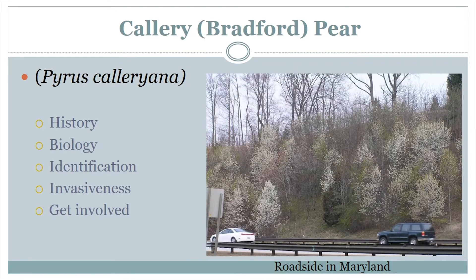In order to understand the issue at hand, it's important to know the background, biology, and identification of Callery Pear. I will also be discussing what traits make it an invasive species and how you can get involved.